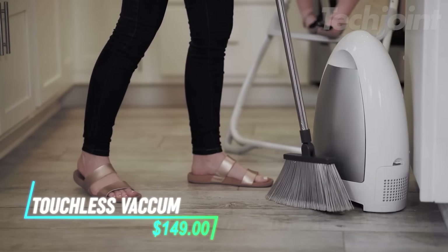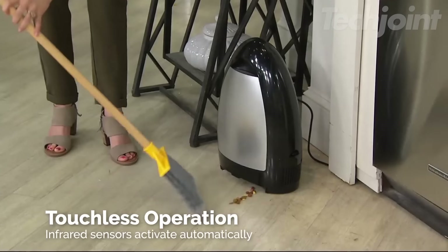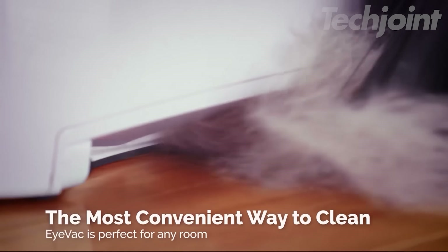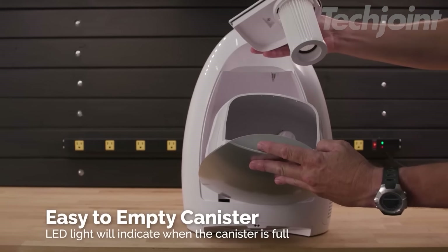Keep your floors spotless with this touchless vacuum. Its infrared sensors activate automatically, sucking up dust, hair, and debris instantly. Perfect for pet owners and busy households, it eliminates the need to bend down with a dustpan.